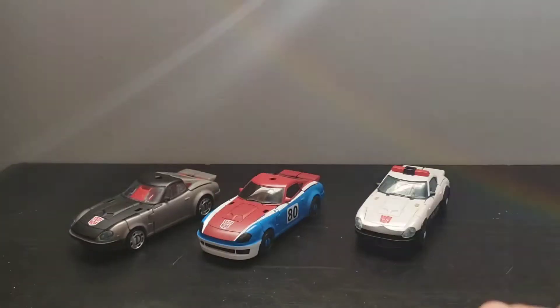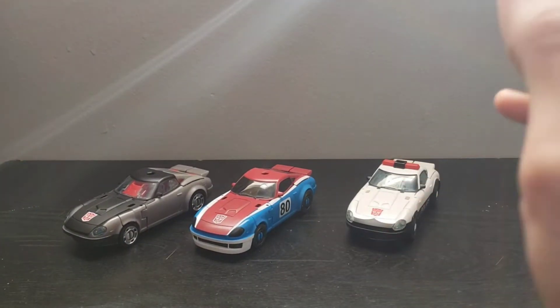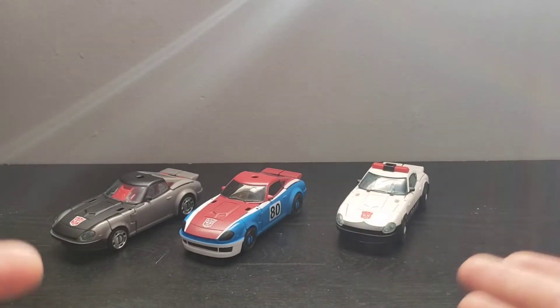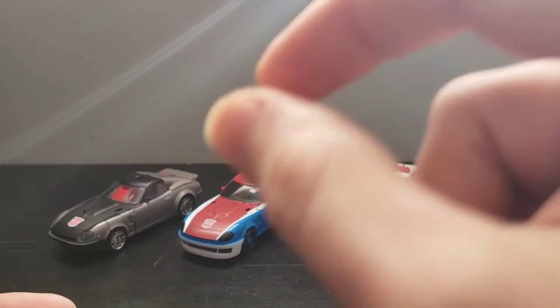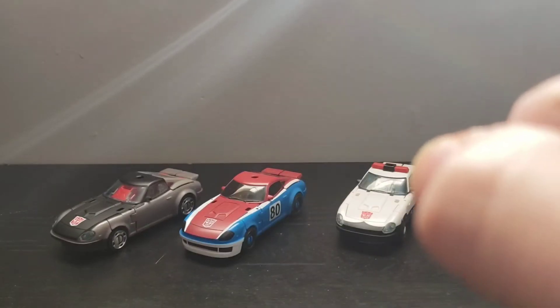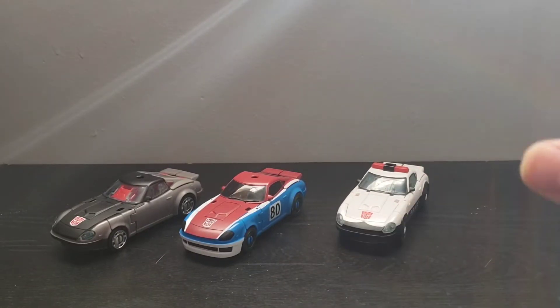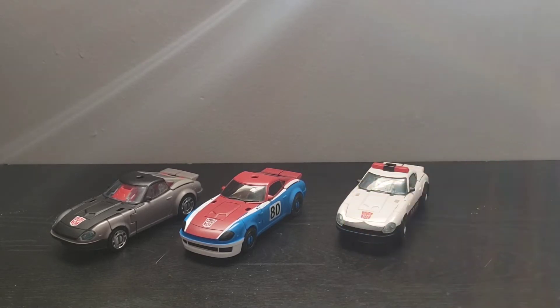Once I received those figures, both of them had minor defects that do cause some issues to the transformation, mostly on Prowl. Ironhide seems to work fairly well, except his chestplate is a bit off-center, so it actually causes a crack in the hinge on the clear plastic piece. We'll get into the other issues with Ironhide when I do my Ironhide and Ratchet review.